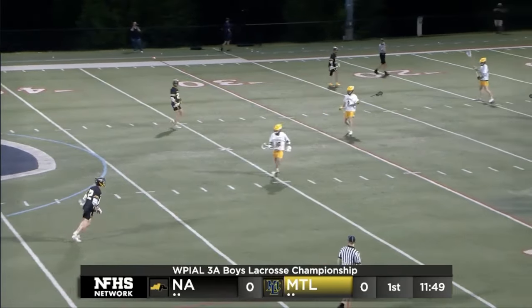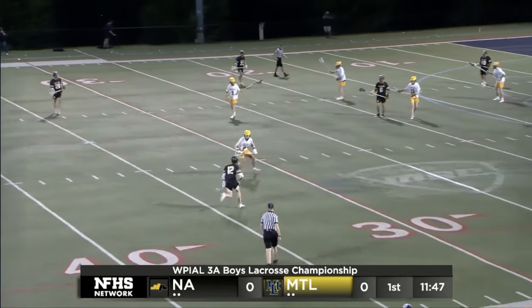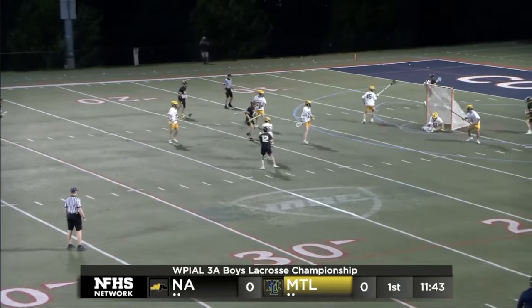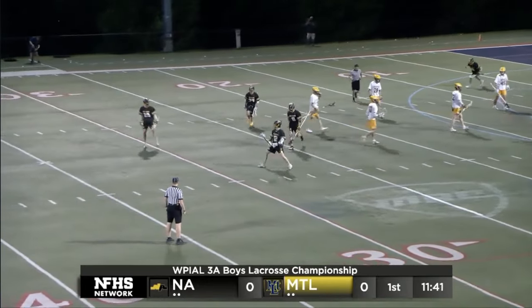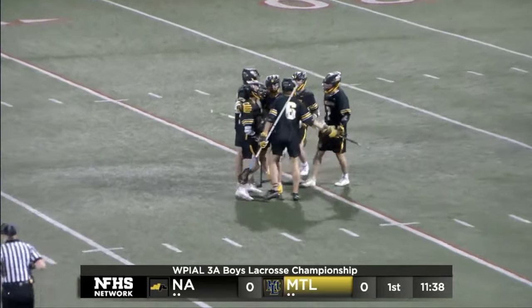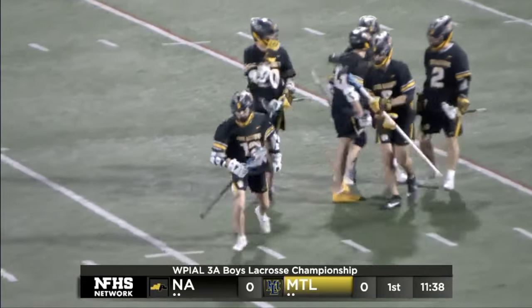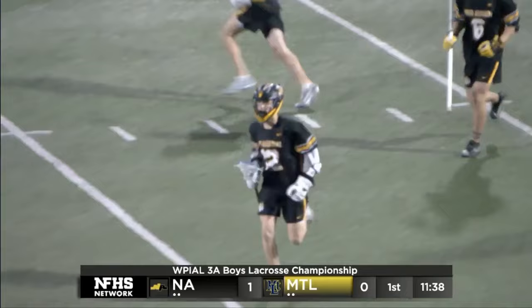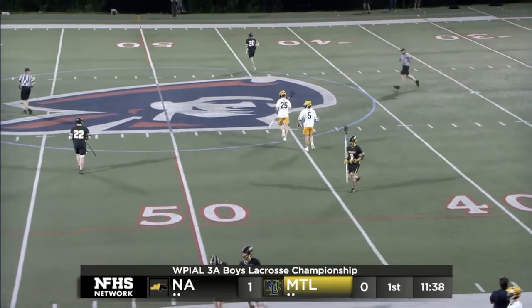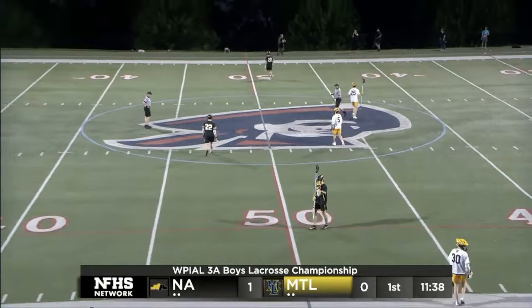The best defense is having the ball down in your offense. North Allegheny wins that first faceoff, and an early strike out of the pocket of number 12, Nicholas Cechek, to get the scoring started for the Tigers. That's the exact start you want if you're John Rulon and the North Allegheny Tigers — you win the opening faceoff dominantly.